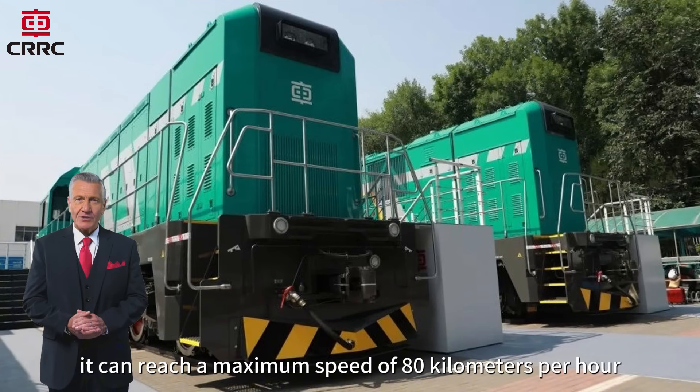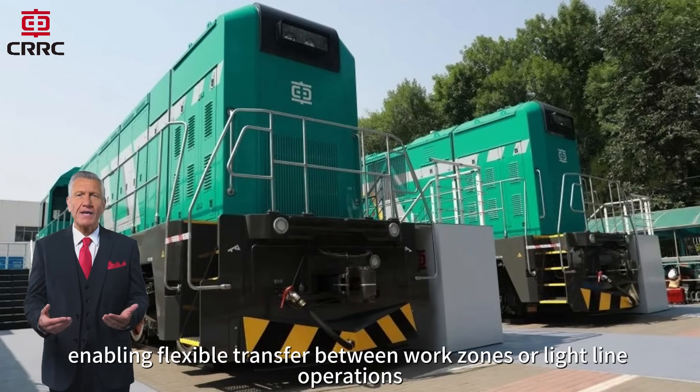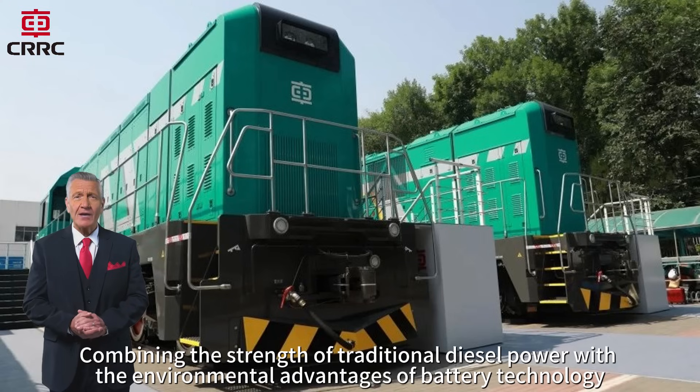When required, it can reach a maximum speed of 80 kilometers per hour, enabling flexible transfer between work zones or light-line operations. Combining the strength of traditional diesel power with the environmental advantages of battery technology,